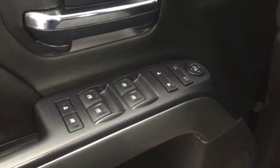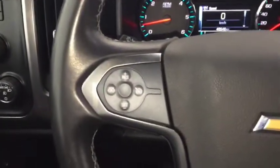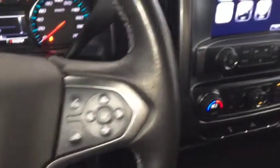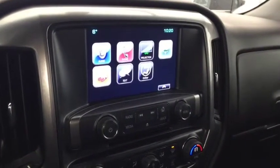Some features include power windows, power locks, power mirrors, trailer brake controller, automatic headlights. On the steering wheel we have cruise control, Bluetooth capability, media controls, screen display with AM FM radio, Sirius XM radio.